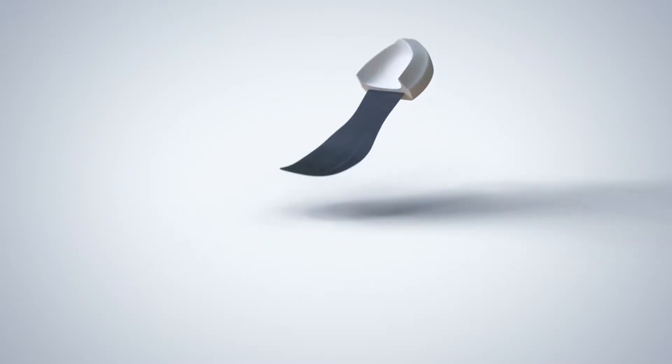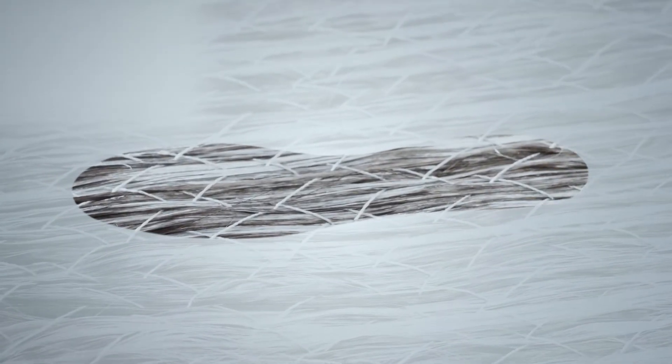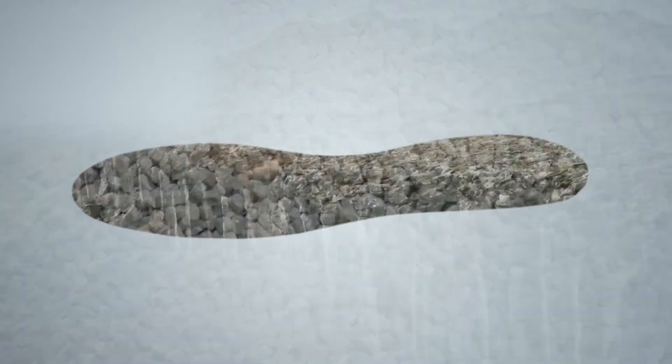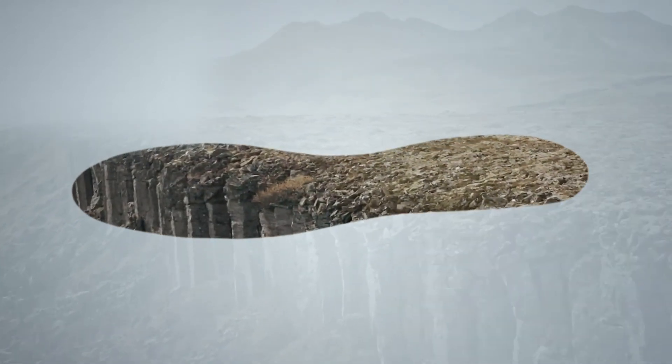And with our new Lattice Light EcoRange, you can do all this using eco-friendly raw materials like recycled carbon, recycled nylon, or materials from natural resources such as basalt or flax.